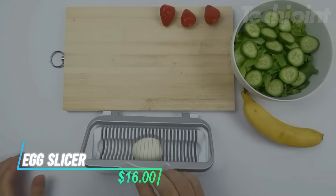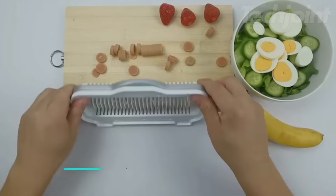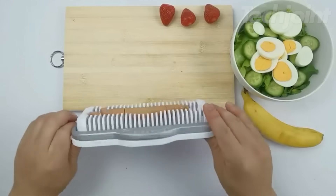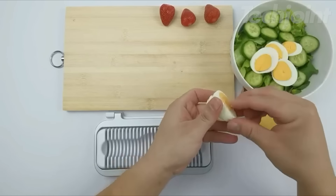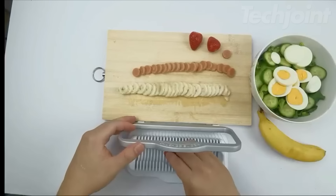This is an egg slicer that is larger than most, allowing you to slice two to three eggs, strawberries, or even a banana at once. Its multifunctional design makes it great for slicing soft foods like hot dogs, kiwis, and dough. Equipped with a sturdy stainless steel wire, it cuts through food easily, creating neat even pieces.